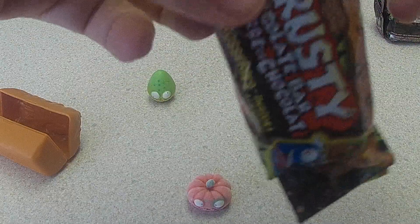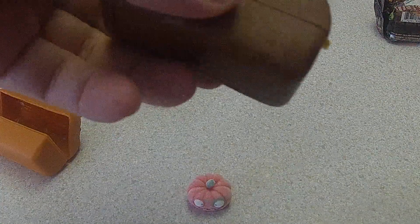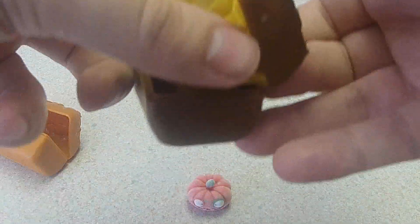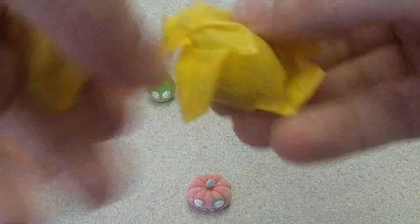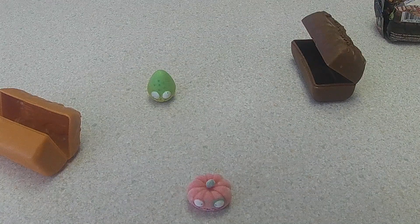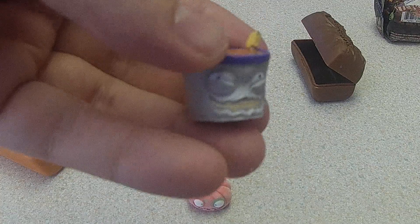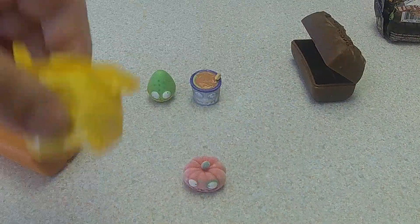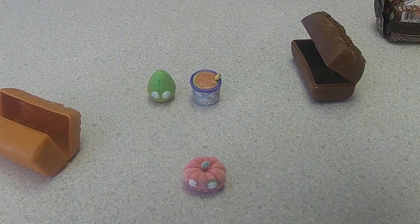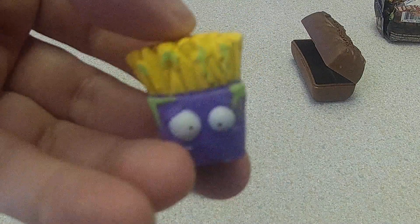The next egg here — we have an ice cream, which is a duplicate. And the last one here is the fungus fries in the crop color, which I needed.